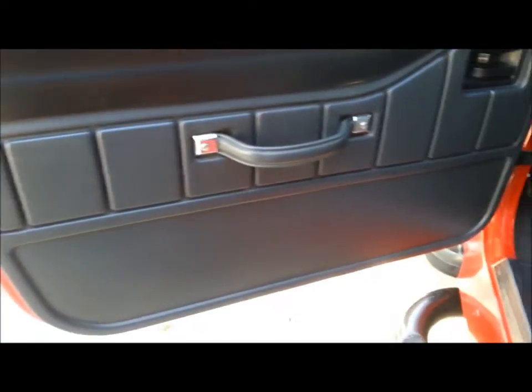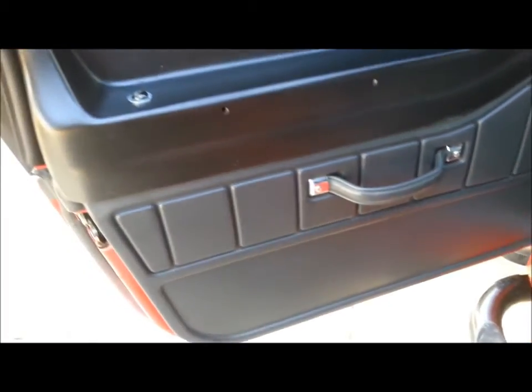Door locks work. Doors are all in very good condition — no scratches, no wear marks. Sliding windows.